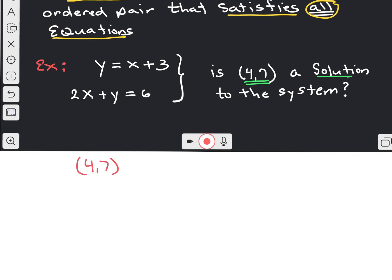Remember that means x is being replaced with 4 and y is being replaced with 7. Let's look at equation number 1: y equals x plus 3. So we put a 4 where the x is and a 7 where the y is. Does that make the statement true? Yes — so (4, 7) satisfies the first equation.